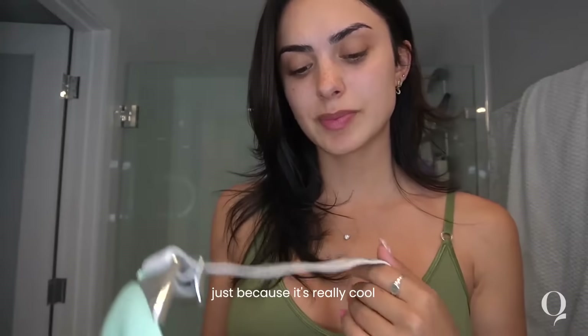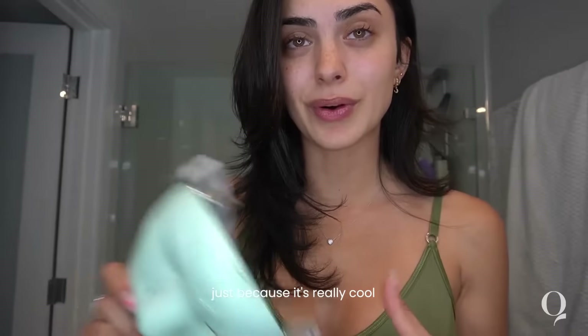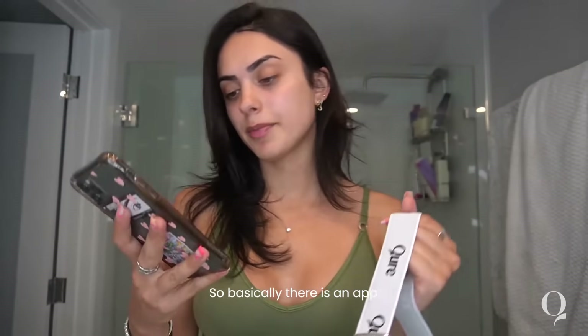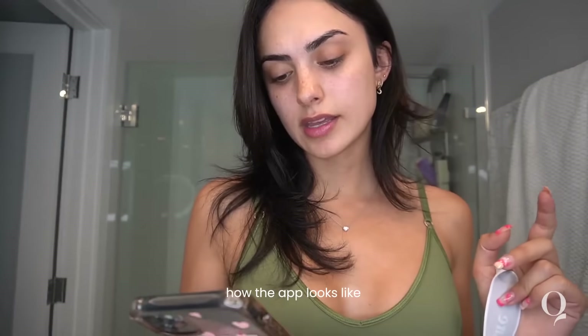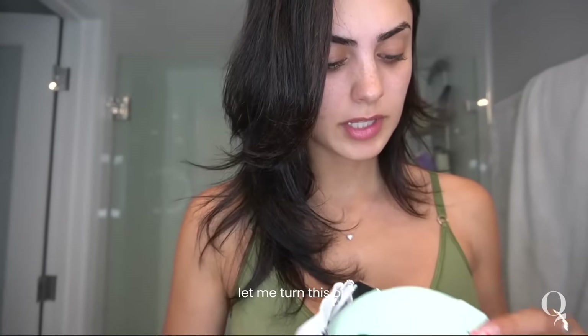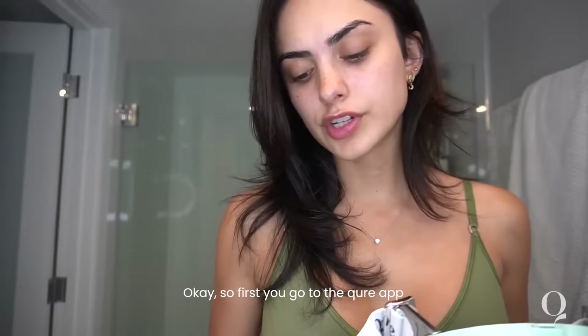I want to show you guys how I use this because it's really cool — I literally feel like I'm giving myself a treatment at home. There's an app and I'll be showing you guys how the app looks, but this has two different settings. Let me turn this on. First you go to the cure app, which I'll show you, and you connect it with the mask.